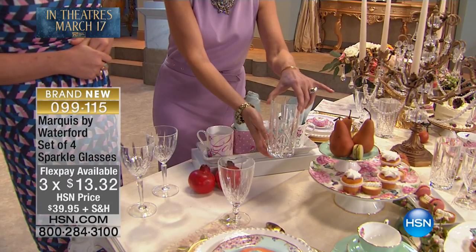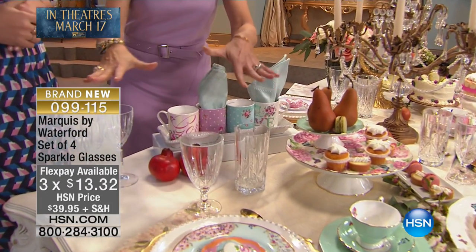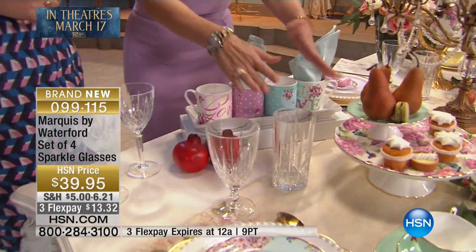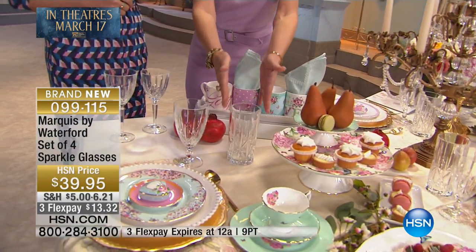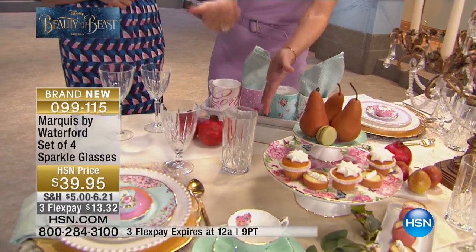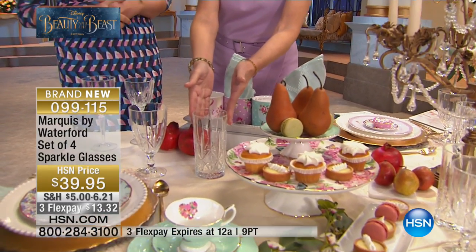Absolutely beautiful. Three flex payments — you get to choose. If you would like to do a couple of sets, certainly everything is going to work back together. There you can see what we're calling the highball right here, which would be great for anything from juice to iced tea. And great for cocktails as well.